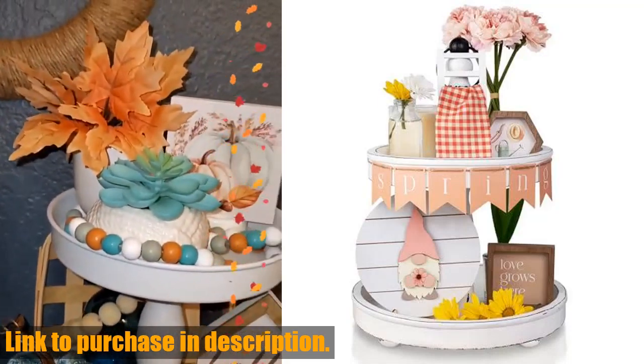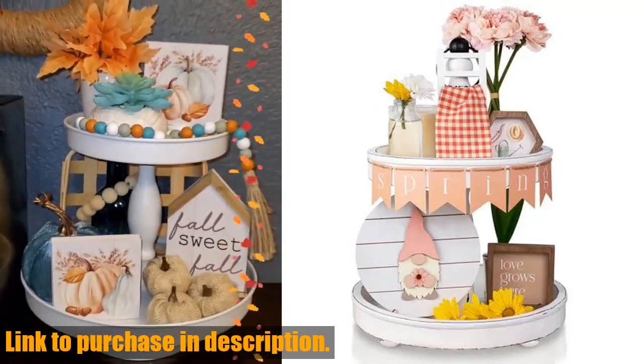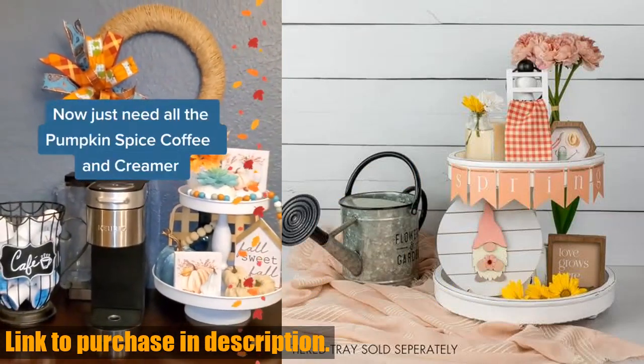Hey there, welcome back to the channel. Today, I am so excited to share this beautiful tiered tray decor set for spring and Easter with you.